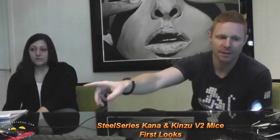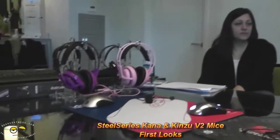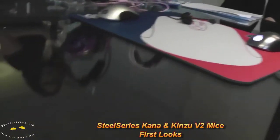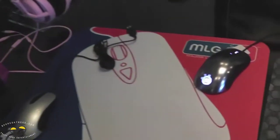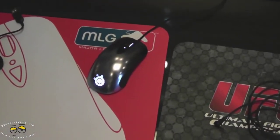At this show we are announcing a couple of new mice. That mouse is the Sensei — it was released last year and it's our flagship product. We are announcing two mice to complement that, which are these two.